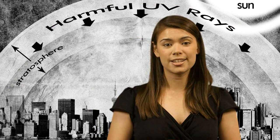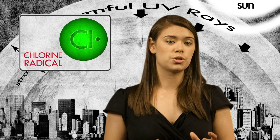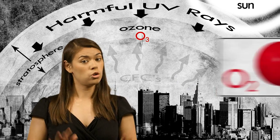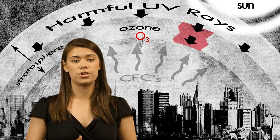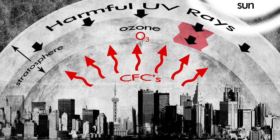How, you ask? When CFCs reach the stratosphere, ultraviolet sunlight breaks down the compounds, releasing chlorine atoms. These chlorine atoms start the breakdown of ozone molecules, O3, into ordinary oxygen molecules, O2. O2 is great and all, but we need O3 to keep harmful UV rays from reaching the Earth's surface, which helps prevent sunburn and skin cancer. And these manmade CFCs are the number one reason for ozone depletion.